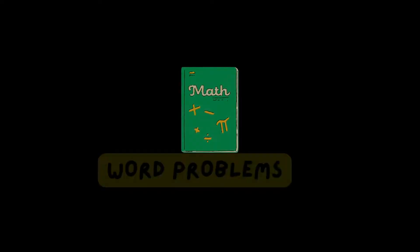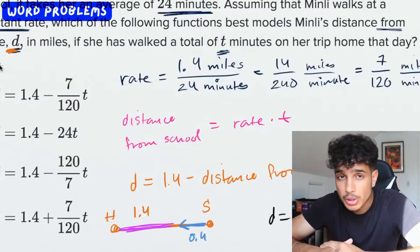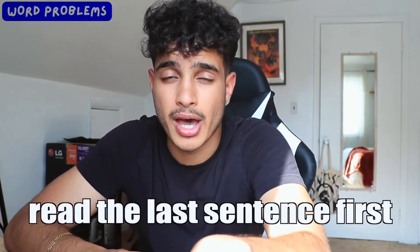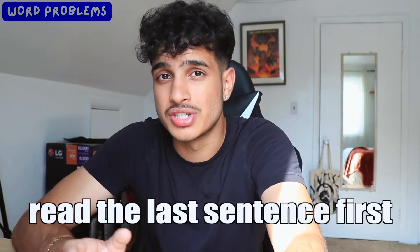Math word problems are probably one of the harder parts of the math exam. SAT math word problems can be super long and complicated with a lot of moving parts. One of the best tricks is to skip all the sentences and read the last sentence of the math problem first, because the last sentence usually tells you what you're trying to find. That narrows everything down so that as you read the beginning lines, you already know what to pay attention to and what your end goal is.